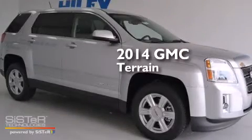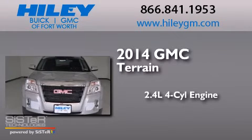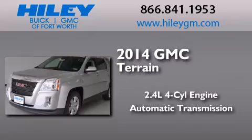This is a brand new 2014 GMC Terrain. It features a 2.4-liter four-cylinder engine and an automatic transmission.